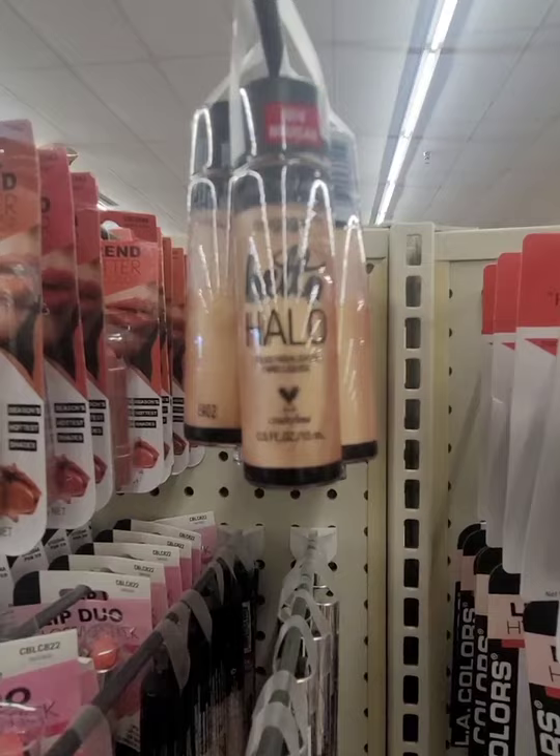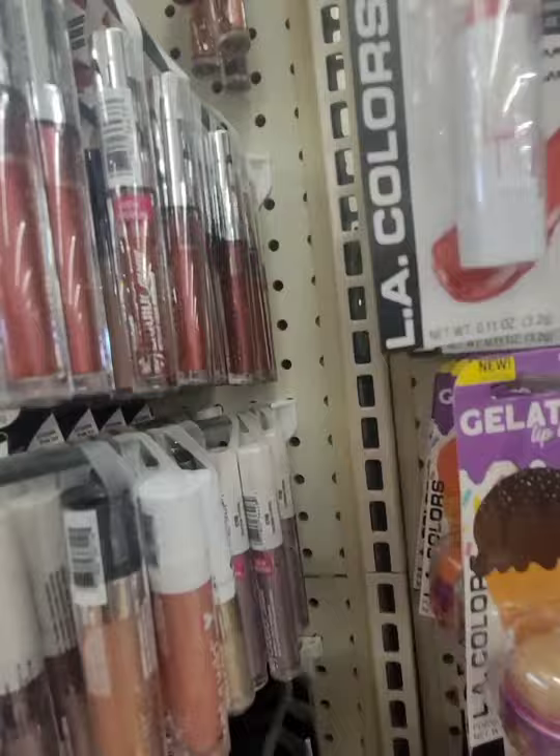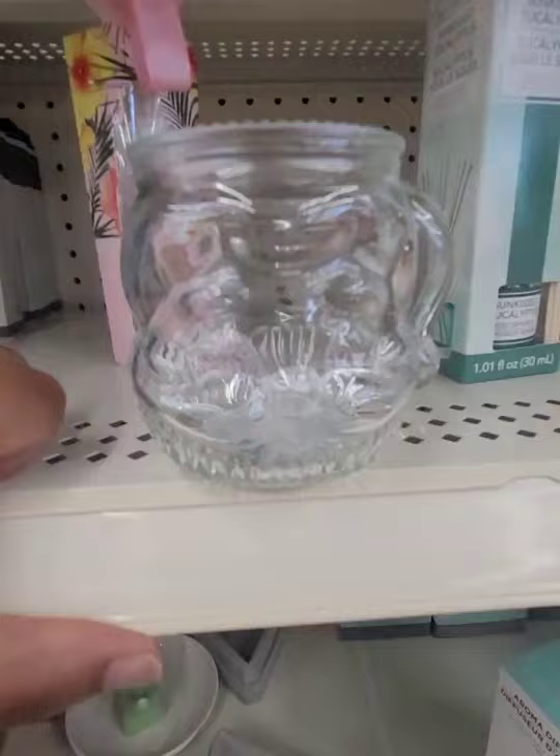Happy to find the Halo liquid highlighter from Wet and Wild, also seeing some Wet and Wild lippies. They have the Liquid Catsuit lip glosses and I'm seeing one shade of the L'Oreal Infallible Metallic Paint.